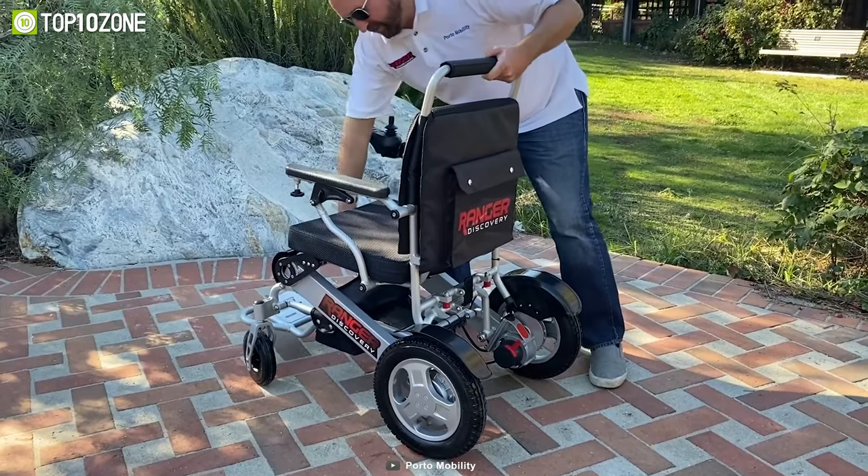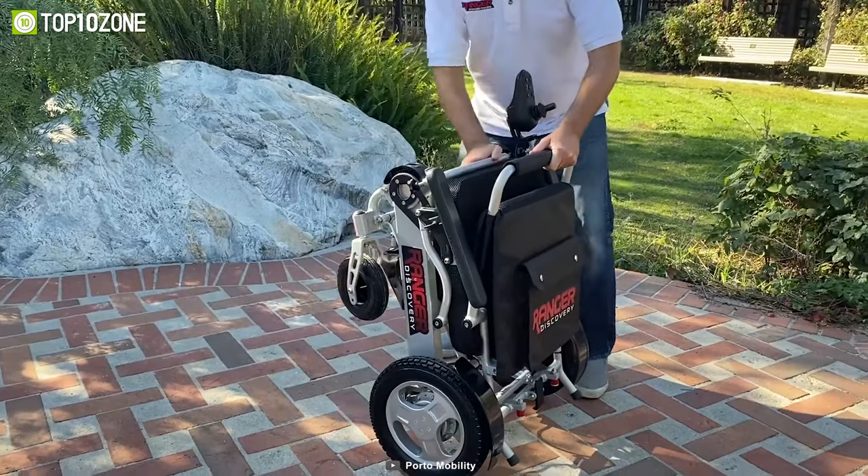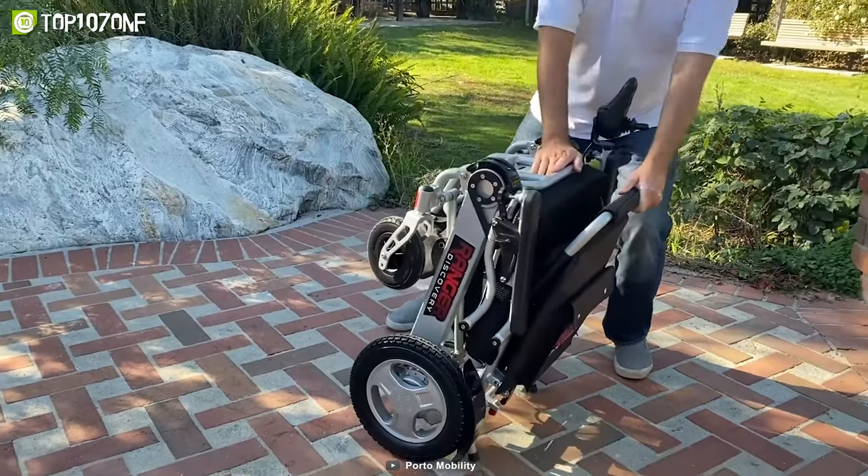Its folding feature and lightweight aluminum body make it perfect for taking with you on a plane, cruise ship, train, automobile, hotel, or even just around the house.